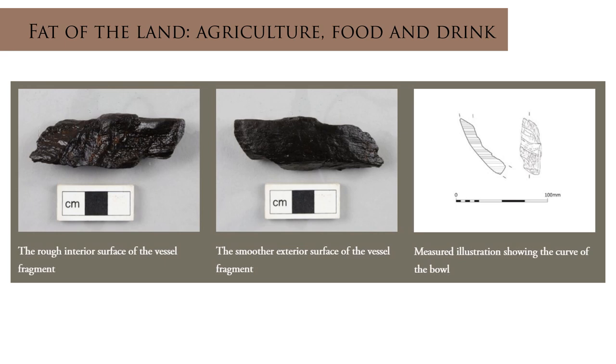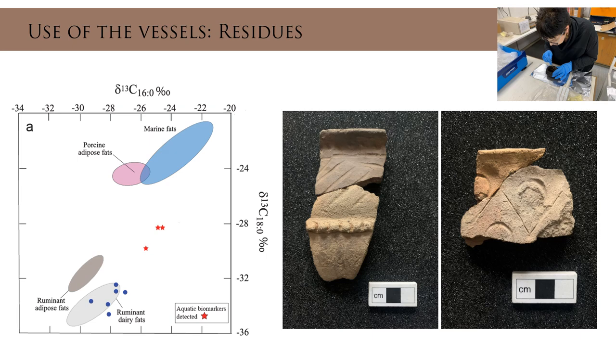Waterlogged deposits at Clacketall allowed for the preservation of a small assemblage of wooden artefacts. Among the wooden artefacts was the fragment of a vessel roughout — a piece of an unfinished bowl shaped with an axe on the outside and roughly carved out on the inside. It was made from a half log of alder. Alder has always been favoured for vessel manufacture because of its resistance to splitting and its durability under wet conditions, which make it suitable for holding liquids and food. And of course we found various forms of pottery.